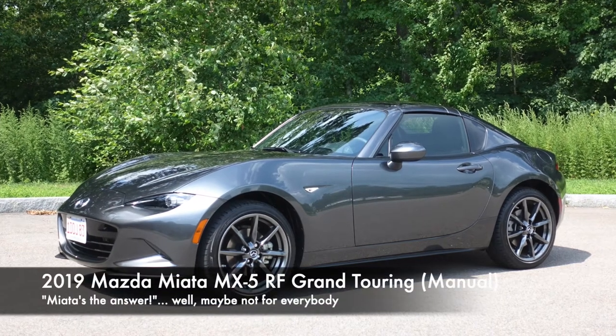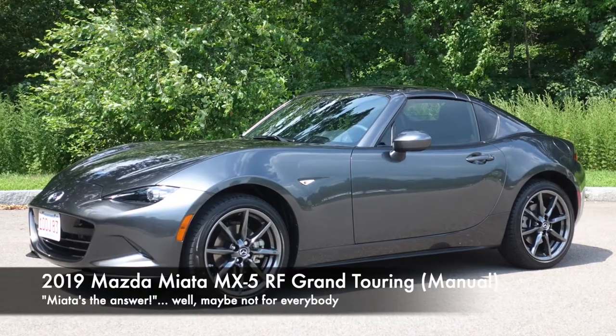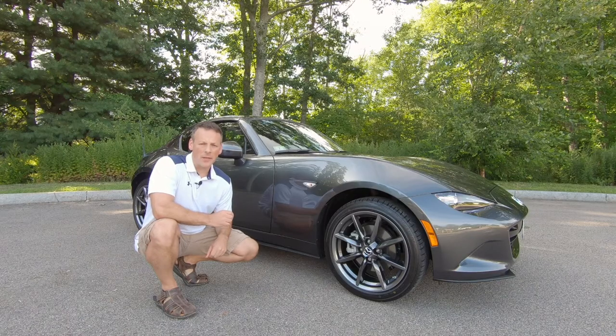Hi, I'm Chad and welcome to The Lemon Factor, where we identify the lemons and you determine if it sours you on that next purchase.